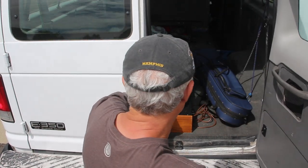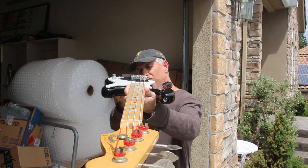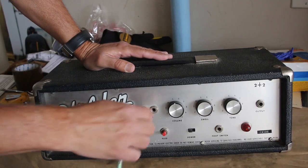Joe here, and today we're going to take a look at a 1989 Fender Precision Bass made in Japan. As vintage musical instrument dealers, Joe and I get to experience a lot of cool instruments. Before they're passed on to their new owners, we get a chance to share them with you.